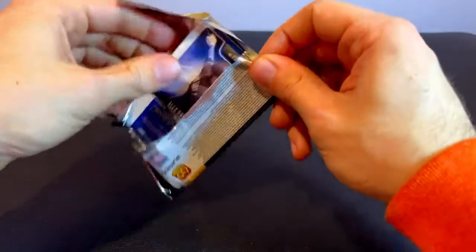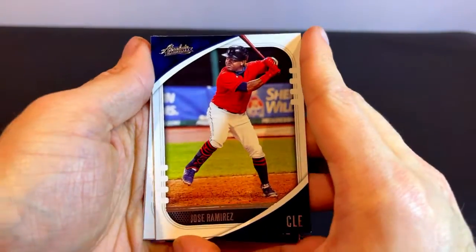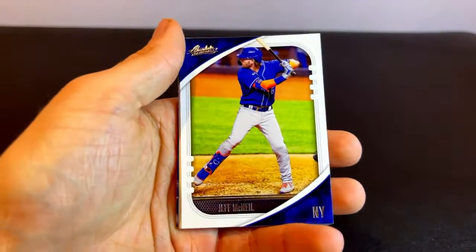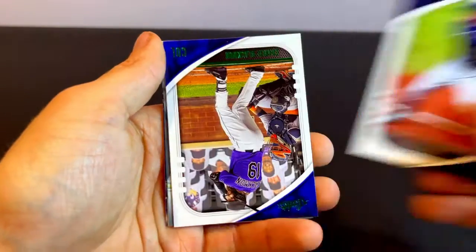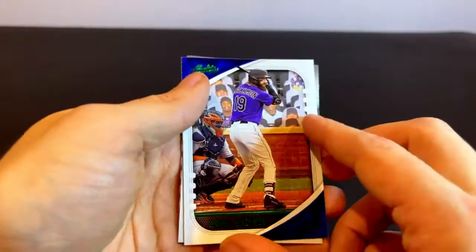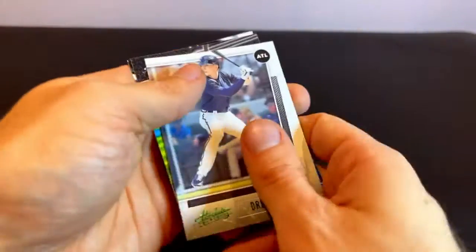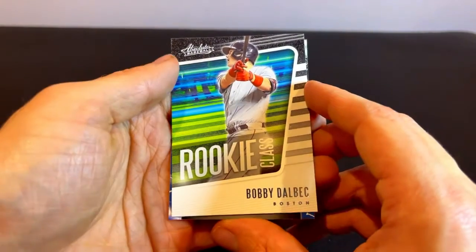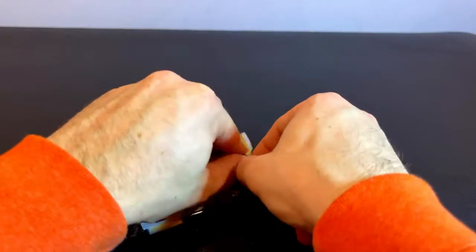Down to our last few packs here. We've got a Jose Ramirez card for the Cleveland Guardians. We've got a Christian Yelich card for the Milwaukee Brewers. Jeff McNeil card for the New York Mets. Brandon Lowe of Tampa Bay. We've got Charlie Blackmon of the Colorado Rockies. We've got a Drew Waters prospect card for the Atlanta Braves. A rookie card for Bobby Dalbec of the Boston Red Sox. And then a power insert for Alex Rodriguez, the former player for the Rangers.